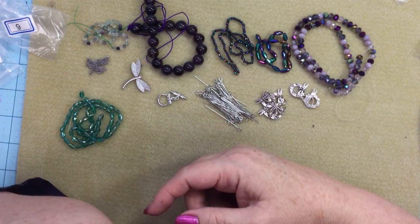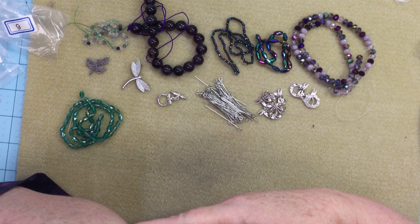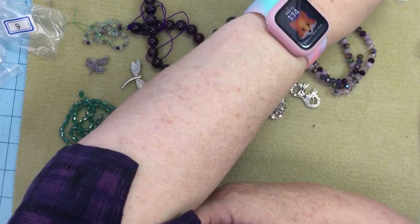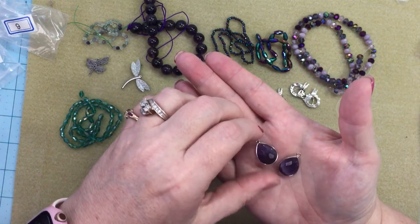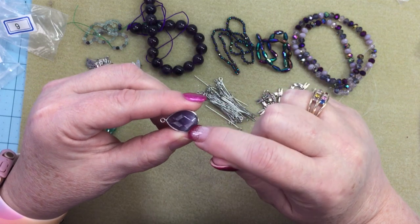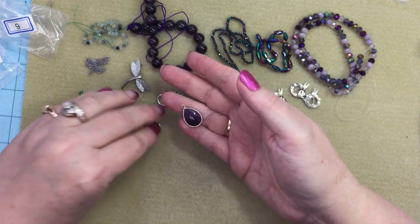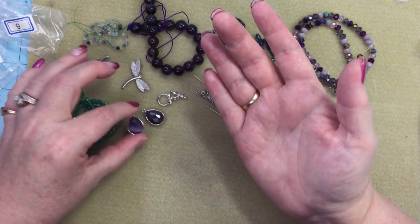Number twelve is two pieces of 21 by 13.5 millimeter faceted amethyst and brass teardrop pendants. I think I'd make earrings out of these — I like my pendants to be a bit bigger, but they'd certainly make a nice pair of earrings. It's almost like chevron amethyst — really pretty. It would be nice for a little girl too; I could make matching necklaces for my granddaughters.